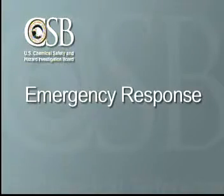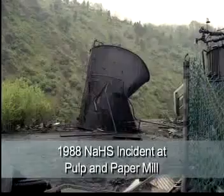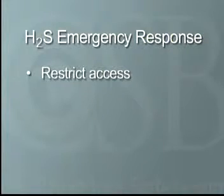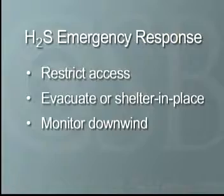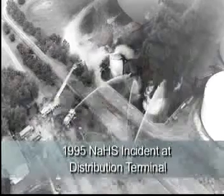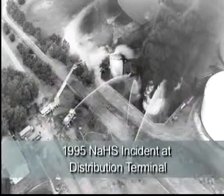Effective emergency response is crucial to saving lives in an incident involving NaSH. In the event of a NaSH spill, great care must be taken to contain the spill and prevent contact with acids. If there is evidence of an H2S release, emergency responders should restrict access to the spill or release site, decide whether to evacuate or shelter in place, and conduct continuous downwind monitoring. Special safety precautions should be taken when fighting a fire resulting from contact between NaSH and an acid, since toxic H2S gas may be present.